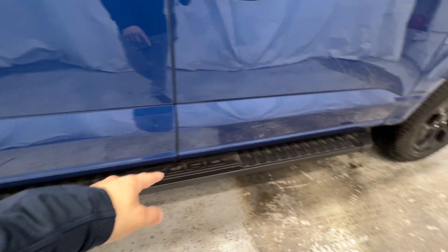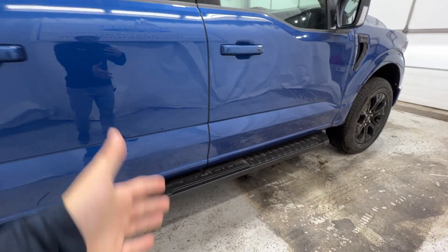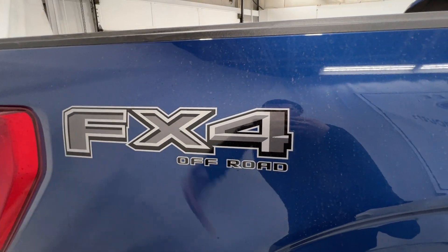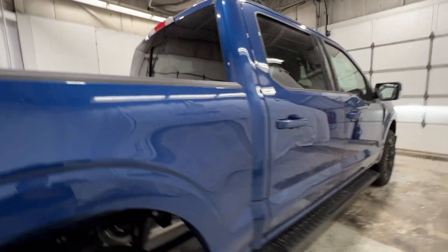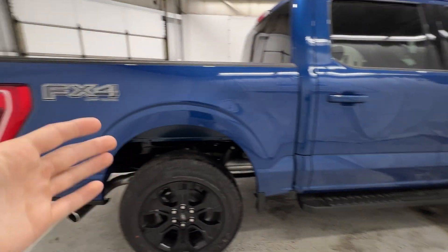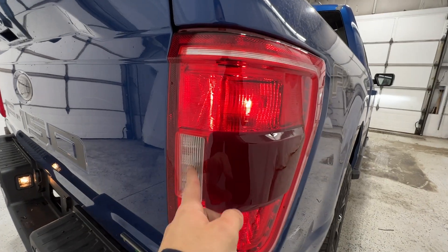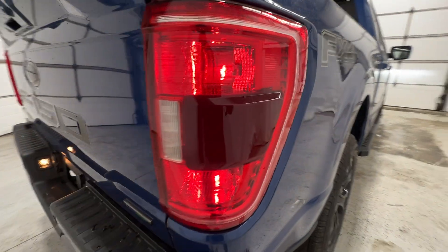We also have the black running board with the Ford logo in the middle, which is included with the high package on the XLT. There's your blacked-out FX4 badge, which is also unique. We do have the power sliding rear window. This particular truck is a SuperCrew model — the full four-door with the five-and-a-half-foot bed. We also have the XLT taillights here, including the LED reverse light, as well as your blind spot radar module integrated in that section.